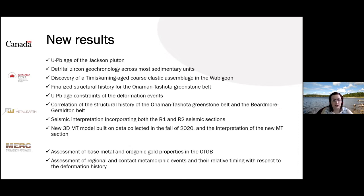We have also looked at the geophysical data provided by the geophysical team. We reinterpreted the seismic section so that it now includes both the R1 and R2 sections. As mentioned yesterday by Adam, we have new MT data in the Geraldton area, which gave us a new 3D MT model, and I will show a section from that and our interpretation of it.